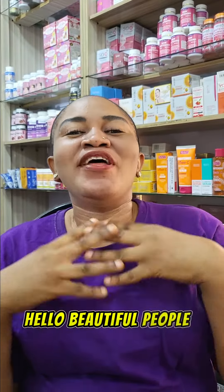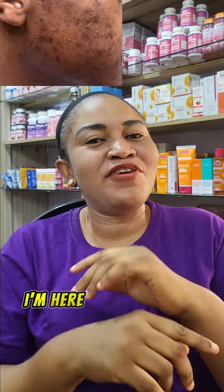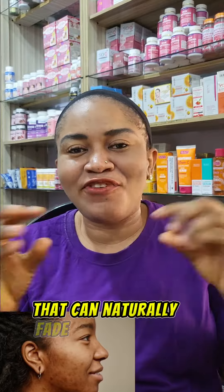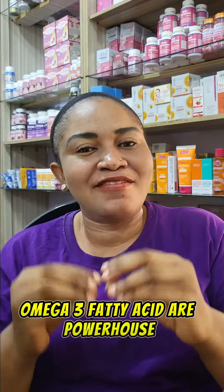Hello beautiful people. Treating acne scars can be so difficult. I'm here to introduce you to three edible ingredients that can naturally fade out acne scars. Number one is omega-3. Omega-3 fatty acids are a powerhouse that helps to reduce inflammation and also helps to speed up wound repair.